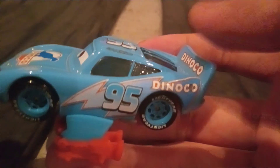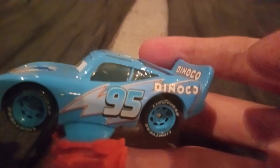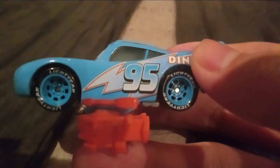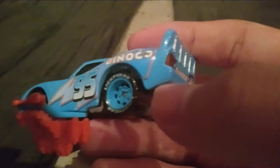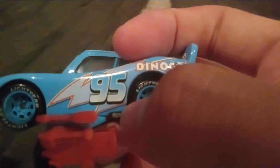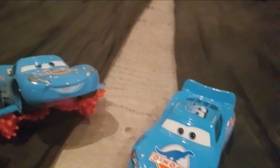He has blue rims with lighter tires, and the black windows with the blue window bars. And he has the number 95 on the sides and on the roof, and he has the Danico logo right here, the gas cap, and the flame or lightning bolt. It's white right here, and then like a light blue and then to a darker blue. Similar on the 95 as well — same on the other side. And he has the Danico logo on the spoiler, which is accurate to the movie.